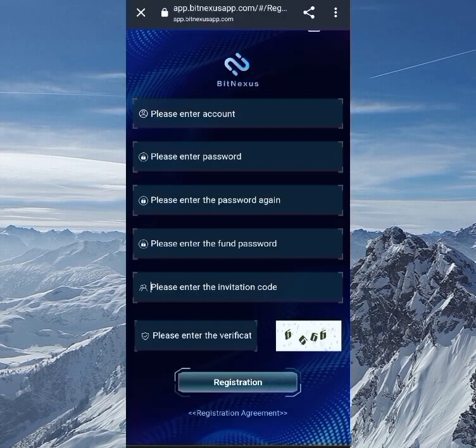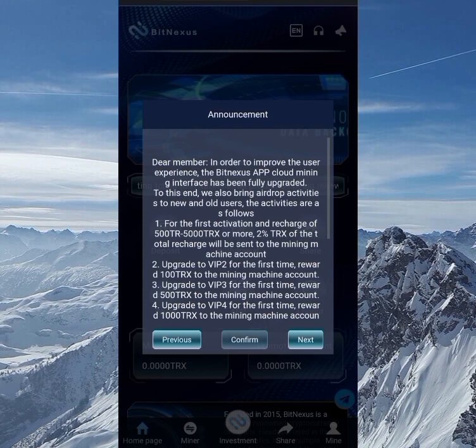You can go to my description box below and click on the link — it will bring you straight to this place. To register you need to enter your username, password, retype the password, enter your phone password which is just a four-digit code. Please enter your invitation code — that one will be automatically added — and the last one is the verification code, then click on register.